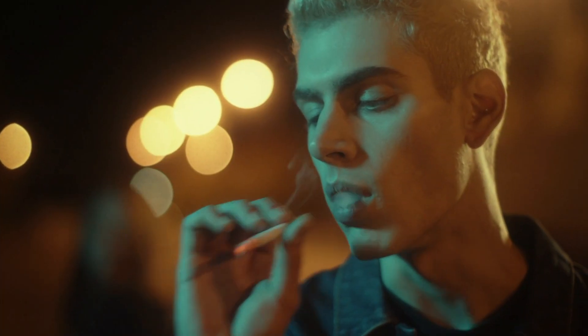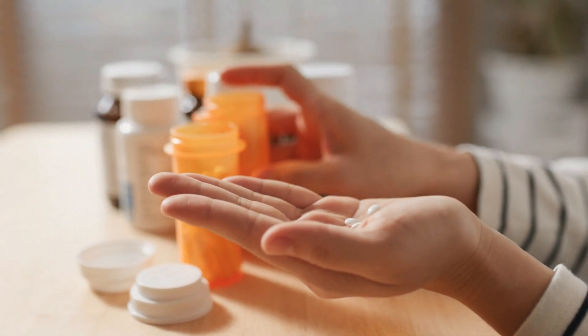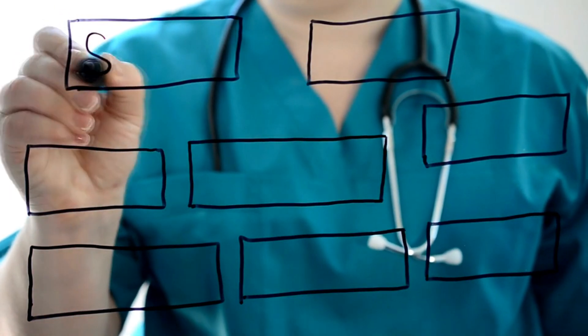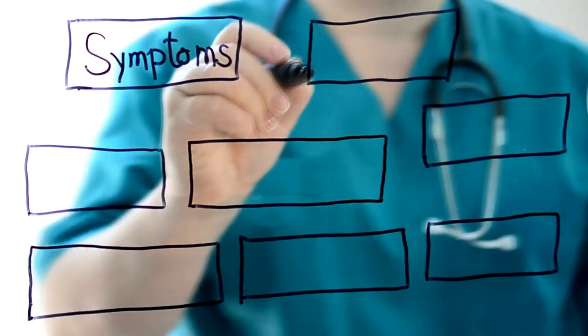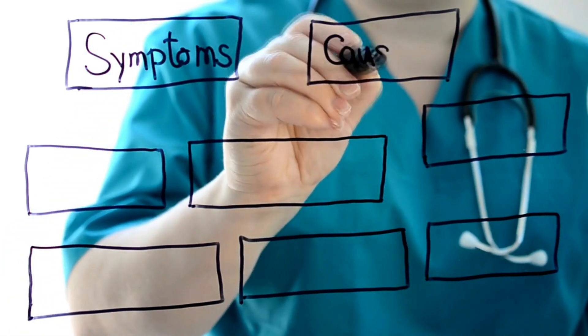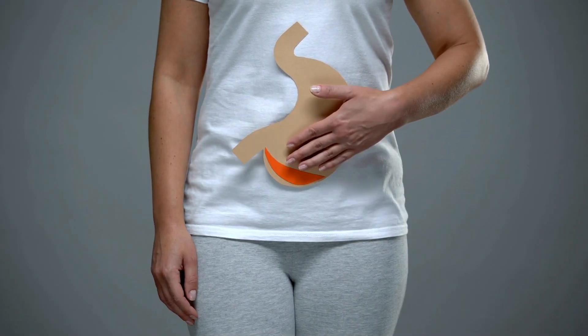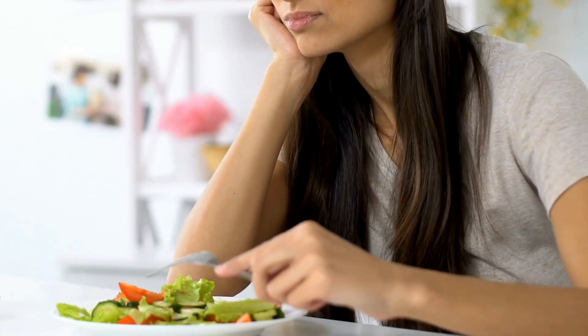Factors such as family history, smoking, and certain medications or infections may increase the risk of developing the condition. Now let's talk about the symptoms of Crohn's disease. Symptoms may vary depending on the location and severity of inflammation.